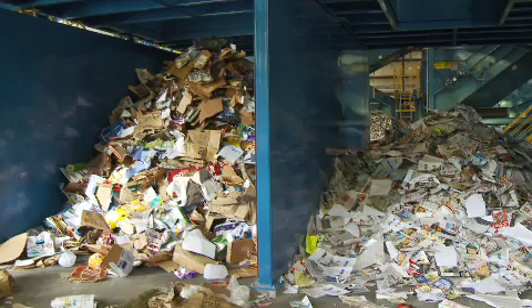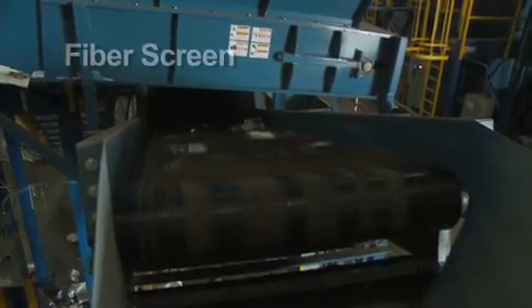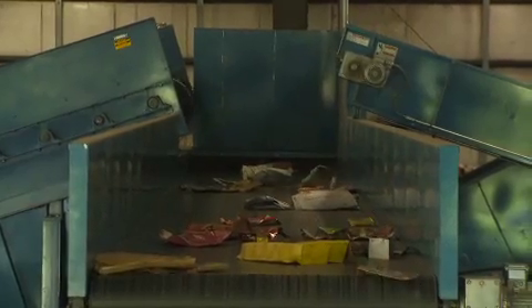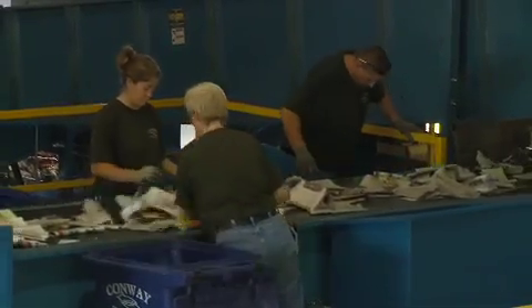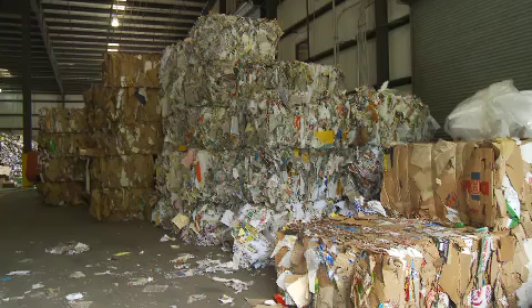From there, the conveyor moves the material over an OCC screen, which removes the cardboard items, transfers them onto a separate conveyor belt, and deposits them into a collection bin for baling. Then, the material passes across a fiber screen, which directs the paper-based materials away from the plastic, aluminum, and ferrous items. The paper materials are conveyed to a manual sorting area, where office paper, newsprint, and miscellaneous paper are separated into collection bins for baling.